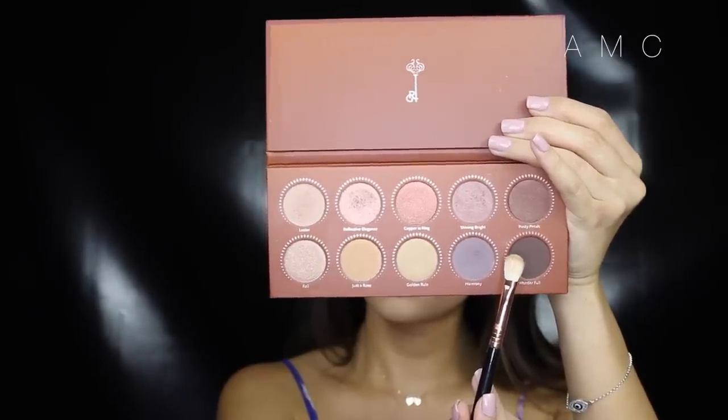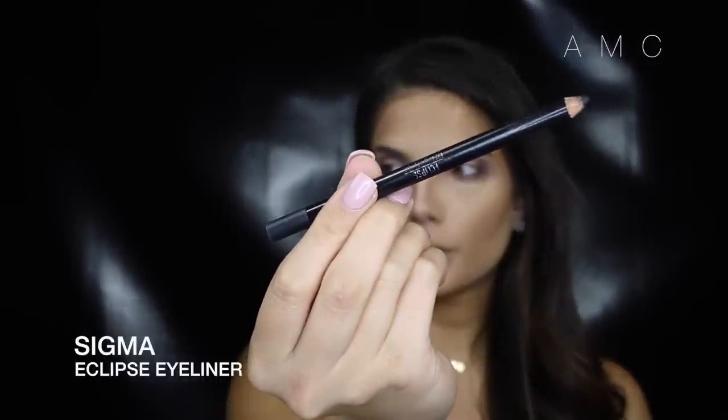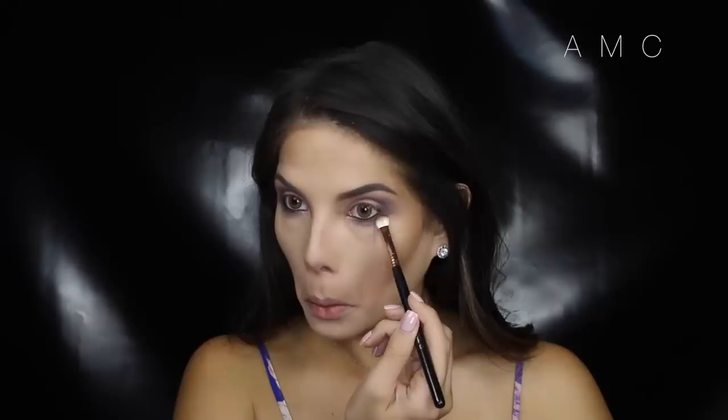With the darkest shade I'm focusing that on the outer corner and bringing it slightly into the crease, then swiping it down to the lower lash line and keeping the dark shade on the outer portion of the eye. I line my waterline with black liner and then just take what's left on that blending brush and smoke it out.